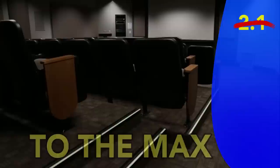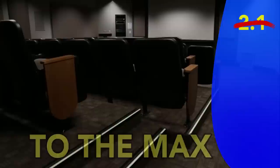But wait! At similar theaters, you'd expect 2.1 surround sound, but we've taken it to the max. Not with 3.1, not even 4.1, but 7.1 to hear all the audio.